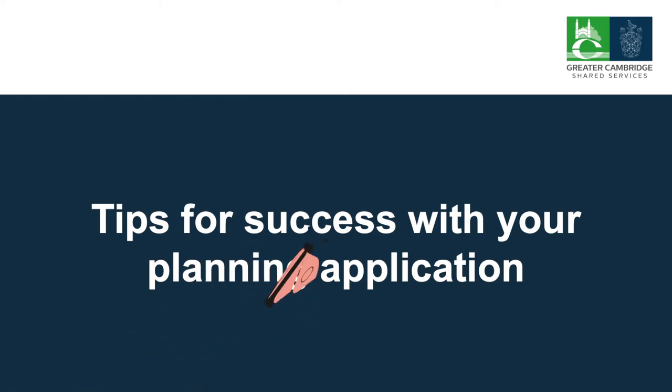Thinking of doing work to your home? Here are our planners' top tips for getting your planning application right first time.